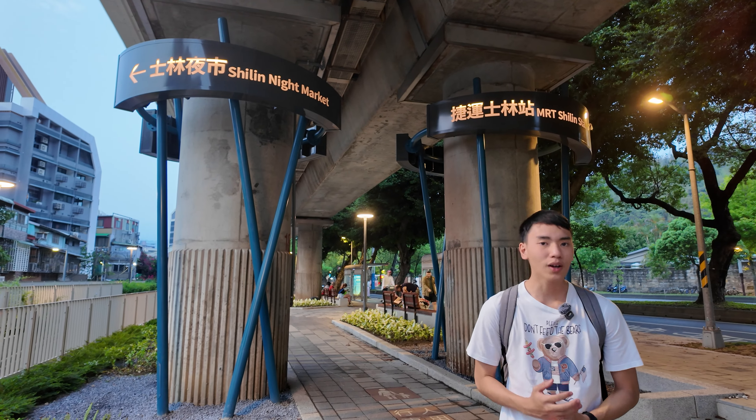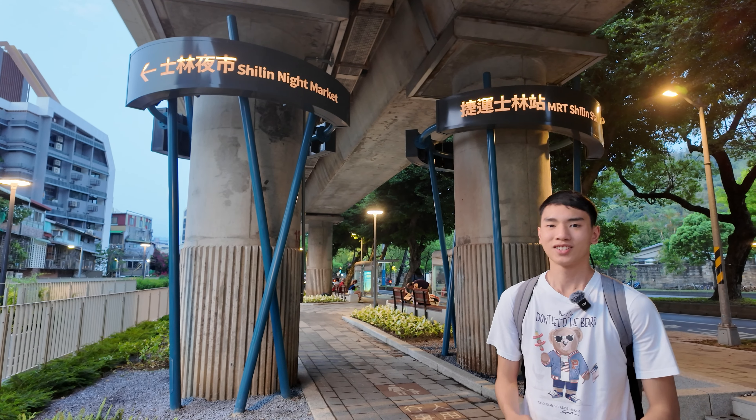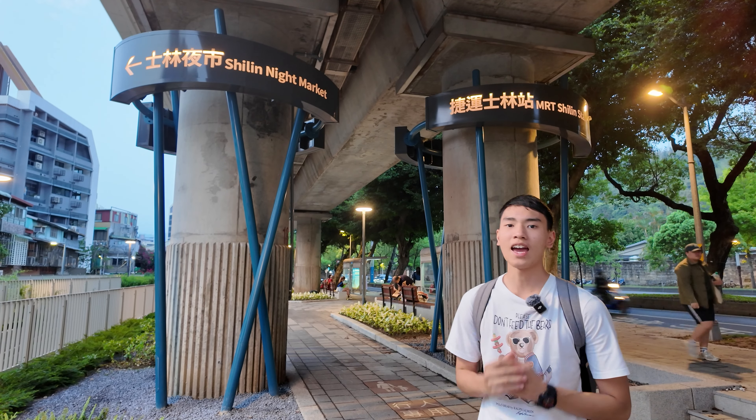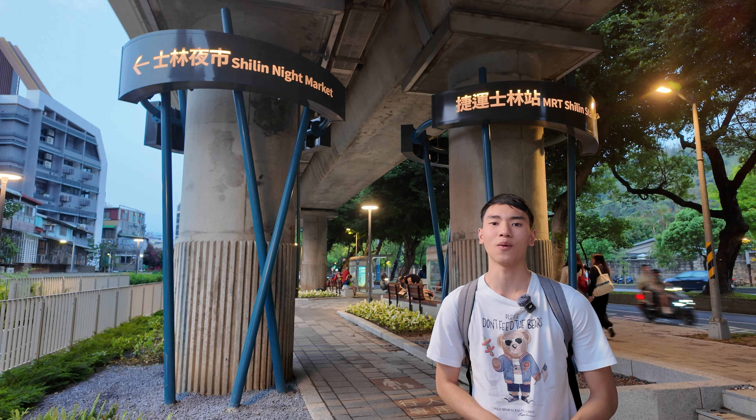After we have walked for a long time in Yangming Shan, we are now back to a night market again. And this time, we are here at Shilin Night Market, which is one of the very famous night markets in Taiwan.